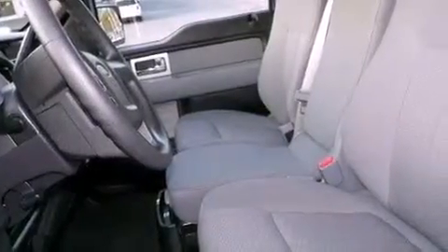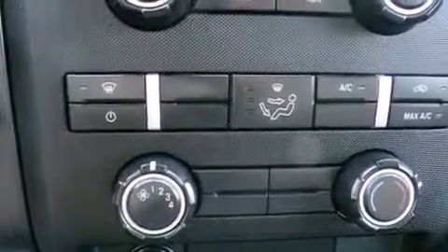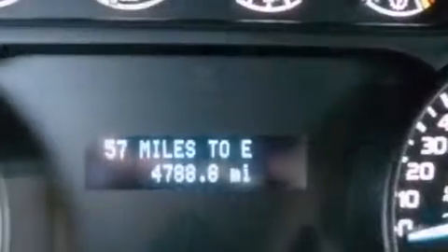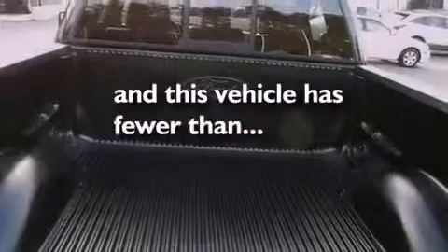The following features are also included: a low-tire pressure indicator, traction control and stability control systems, cruise control, a CD player, a passenger side vanity mirror, an engine immobilizer theft deterrent system, an anti-lock braking system, keyless entry, and this vehicle has fewer than 5,000 miles on the odometer.